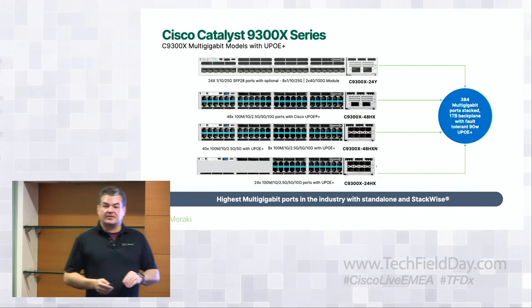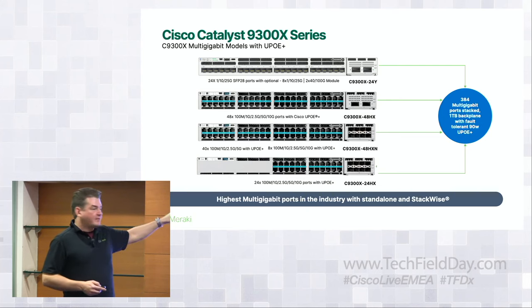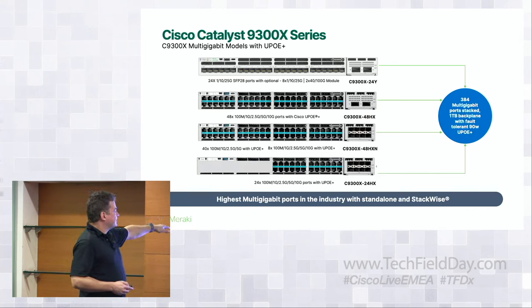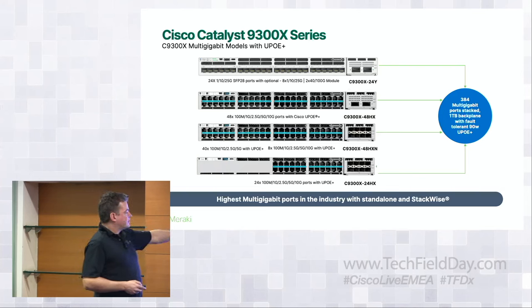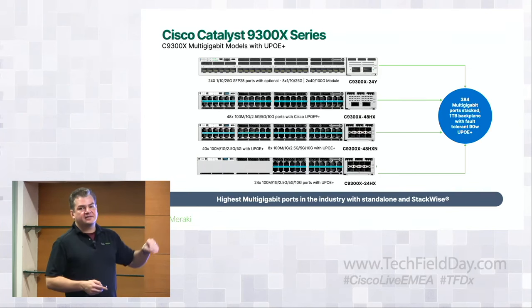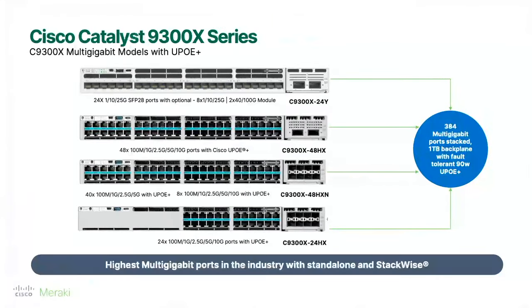Digging into the 9300-X: this is a new fiber aggregation switch with 25-gig uplink capabilities. You've got the 24Y 9300-Xs, as well as a combination of 9300-X 48s and 48 HXNs for the highest multi-gig UPOE+ port density available per stack. This is all connected via Cisco's StackWise and StackPower capabilities, with one terabit of backplane — new to this platform.